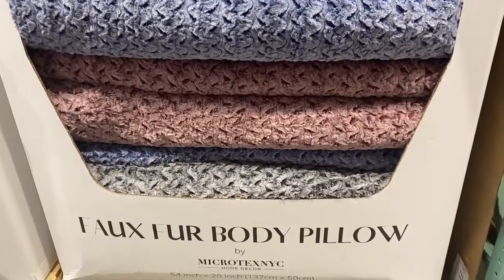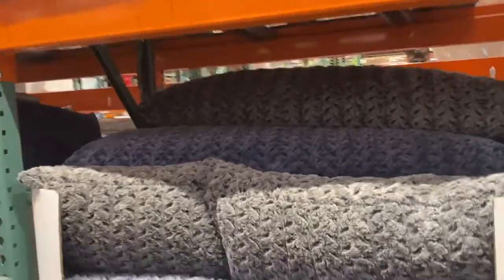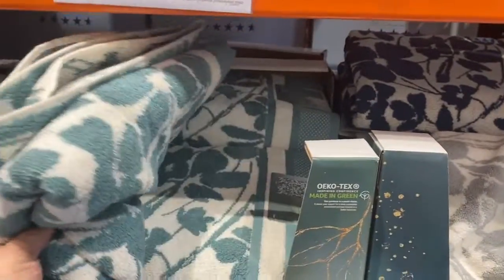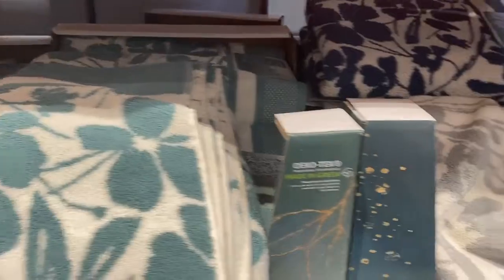Look at these huge oversized body pillows — $19.99 — and these are all the colors they carry. There are some nice towels too and they're all sold for $6.99. These are pretty.